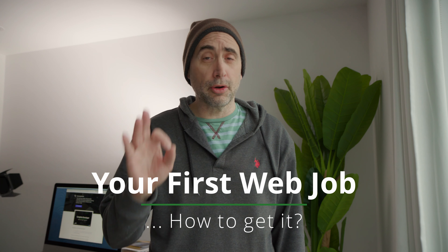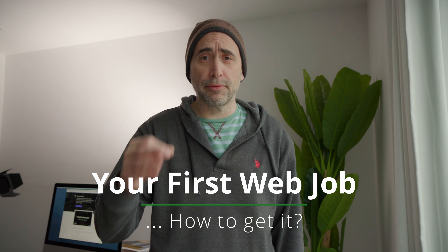Hey guys, welcome to the video. So a question I get all the time: how do you get your first web designer or web developer job? What are the steps? In this video, I'm going to give you a quick overview of what you need to do.